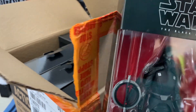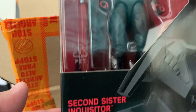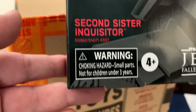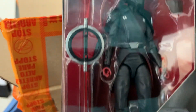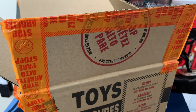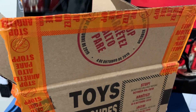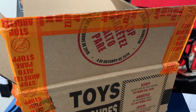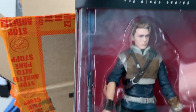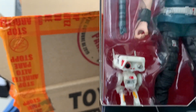The first one is the Second Sister Inquisitor, which is from the new video game. And also from the new video game, we have Cal, who comes with that droid.